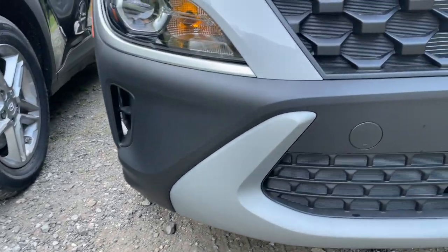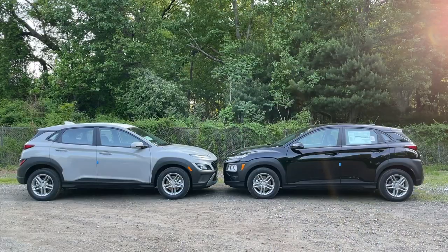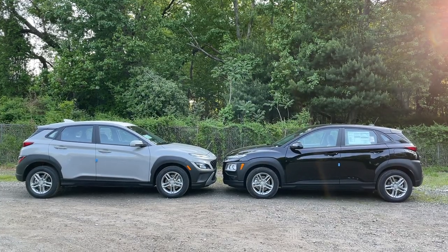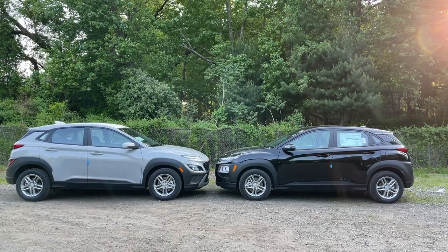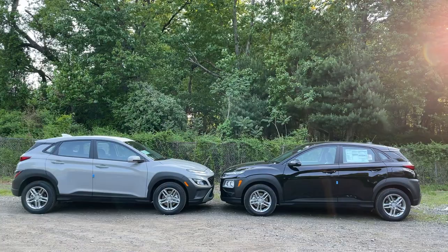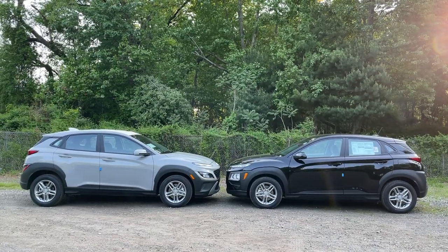Both of them actually have functional side vents. Here is the side view of both Konas, and there is really nothing different between them from the side. On the 2022 you can see the grille a little bit from the side, but overall they look the same. I just noticed the 2022 has a shark fin antenna, while the 2021 has a more old-school antenna.